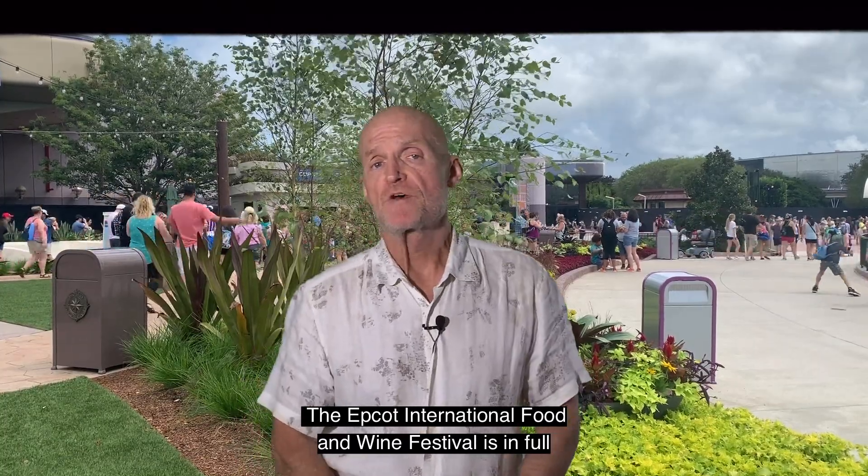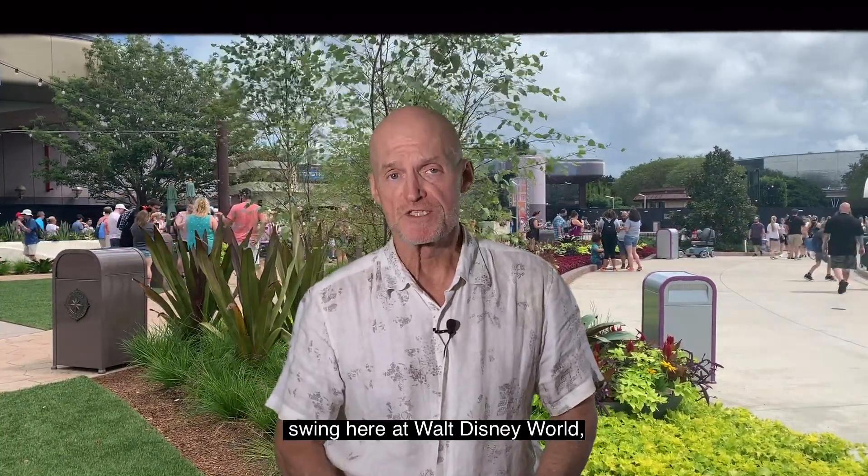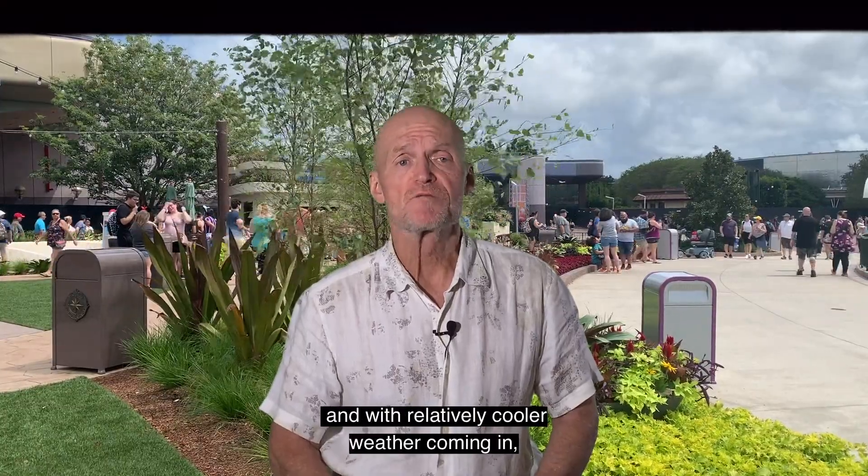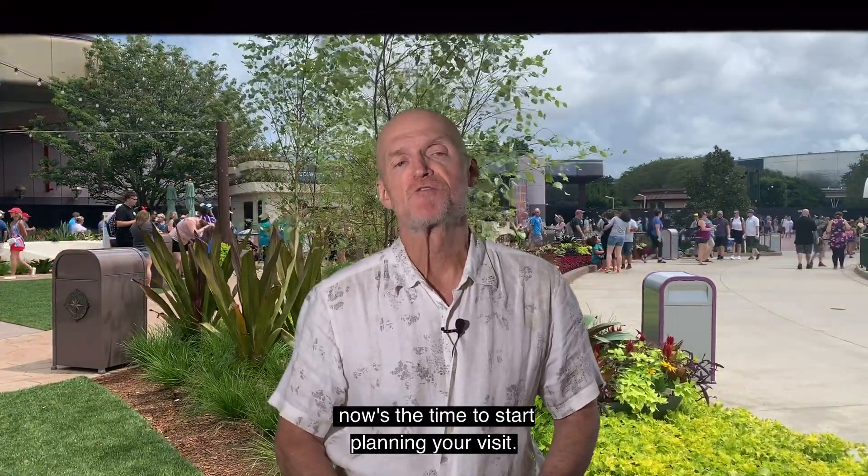The Epcot International Food and Wine Festival is in full swing here at Walt Disney World, continuing through November 23rd. And with relatively cooler weather coming in, now's the time to start planning your visit.